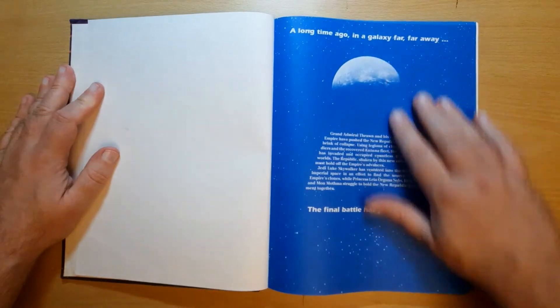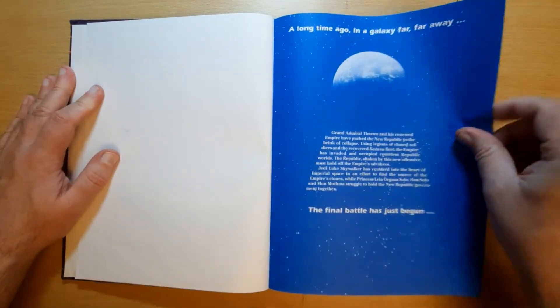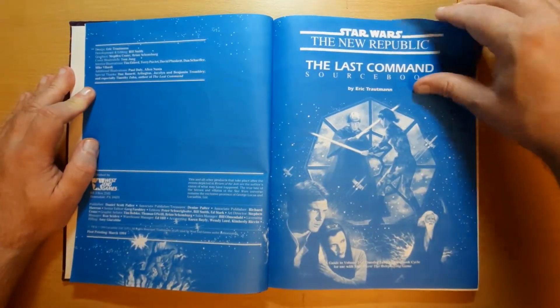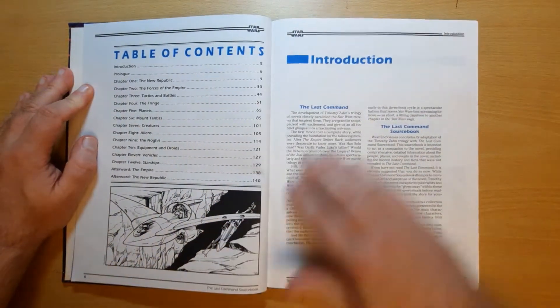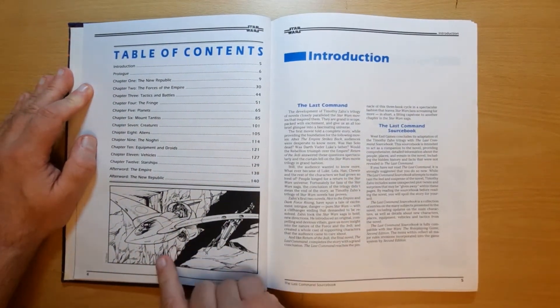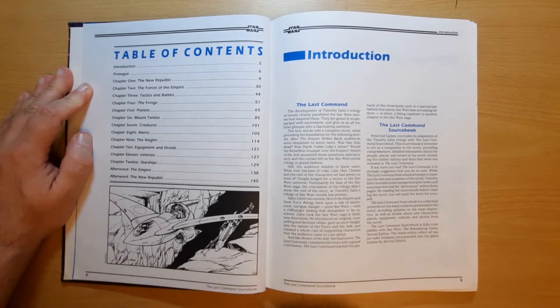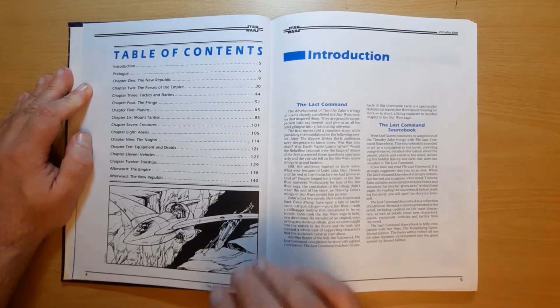We start off with the 'Long time ago, a galaxy far, far away' and their version of the Star Wars scroll text. Some nice artwork — the faded cover image. We're on to the table of contents and introduction. The interior artwork is West End Games quality of this period, which is very, very nice. It's not the most detailed or stunning artwork out there, but it really does sell Star Wars.